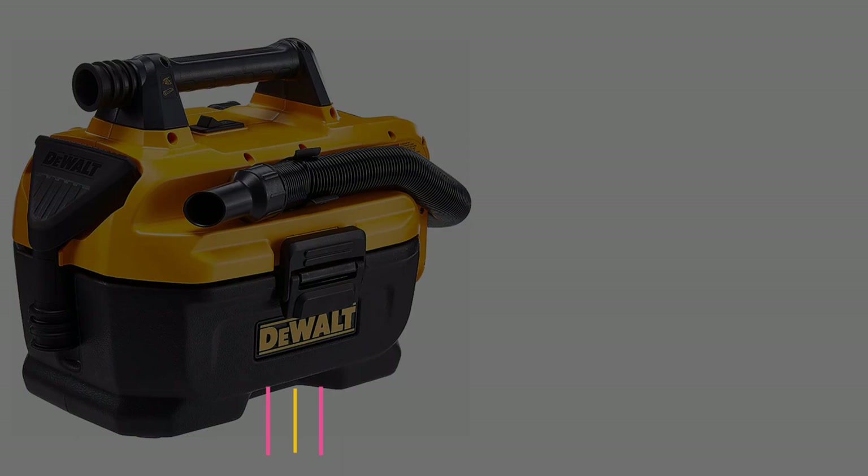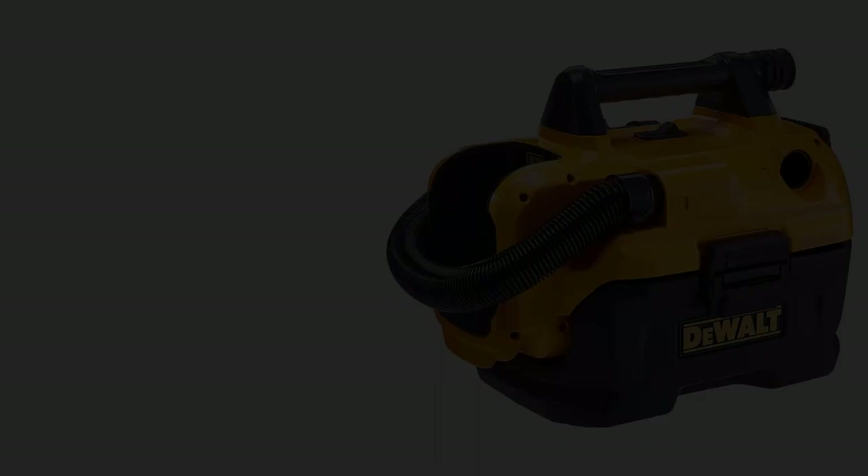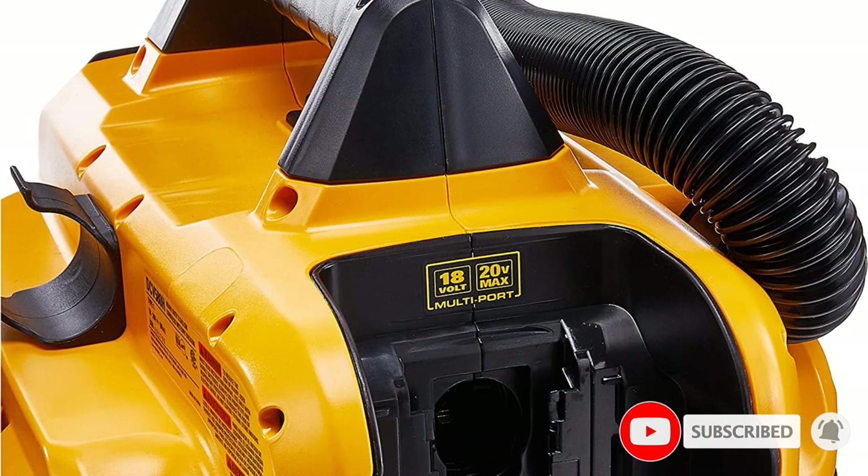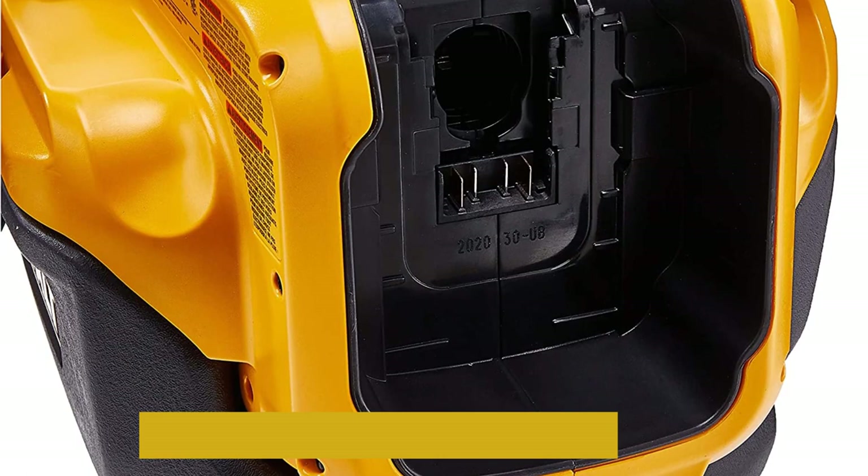Number 3: the DeWalt DCV5ADH. This is one of the best vacuums for drywall dust because it is portable, can be used wet or dry, and has a great filter. All three of these features make it easy to clean up drywall dust in a wide range of places and on a wide range of surfaces. Since this vacuum can be used wet or dry, you can also get rid of almost any other kind of debris.